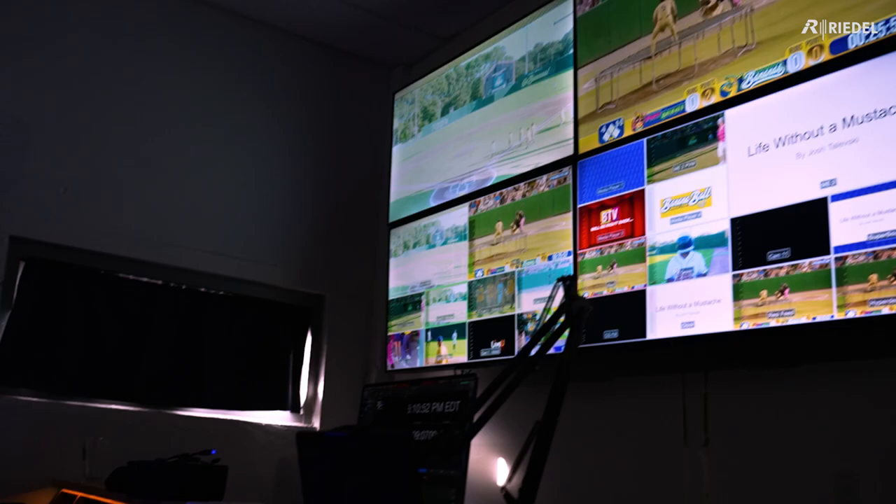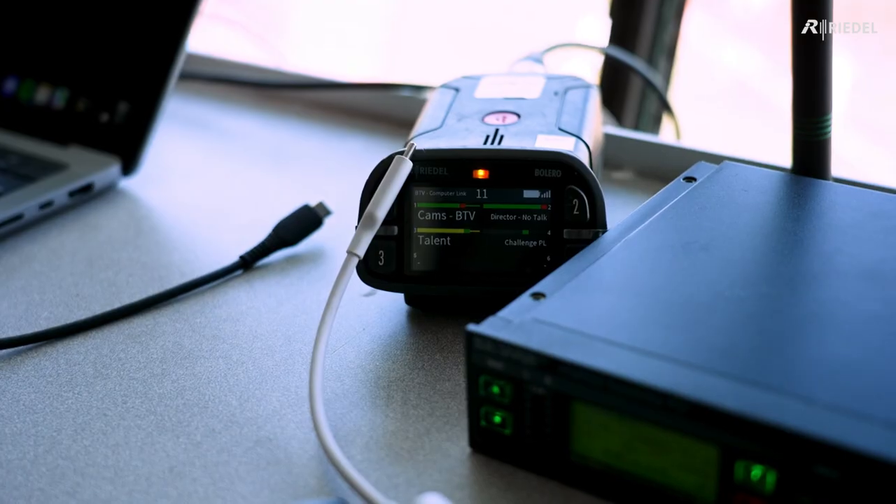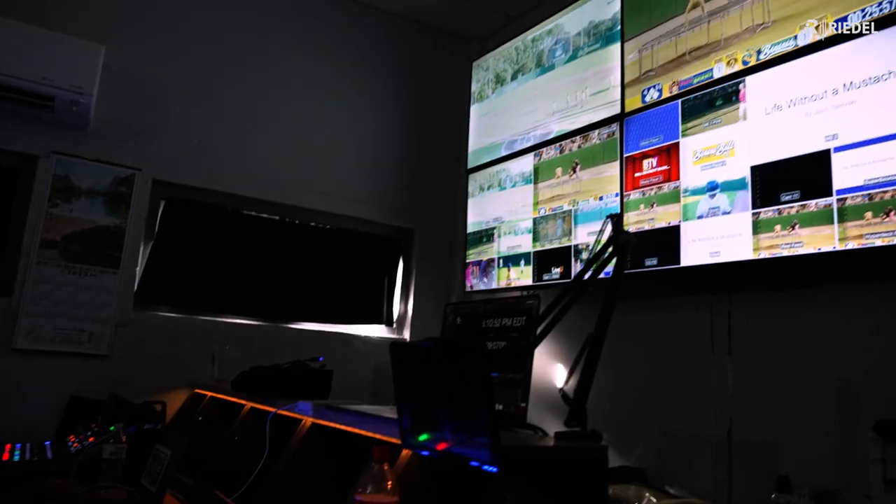Being the Broadcast Engineer here, I deal with a lot of our technology, making sure everything works. We ultimately chose Riedel because it fit our price point and had the inputs we needed for what we do. The features were exponentially better.